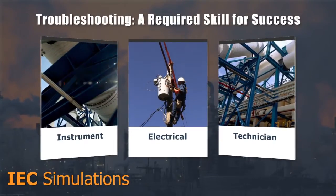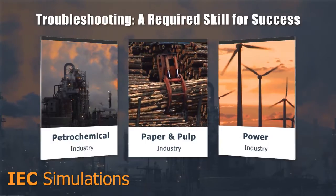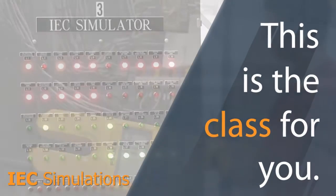If you're an instrument or electrical technician in the petrochemical, paper and pulp, or power industry, then you know the importance of electrical troubleshooting. If you want to improve your print reading and troubleshooting skills, this is the class for you.